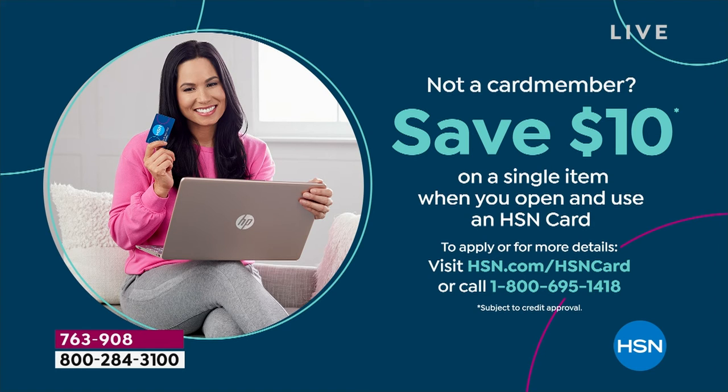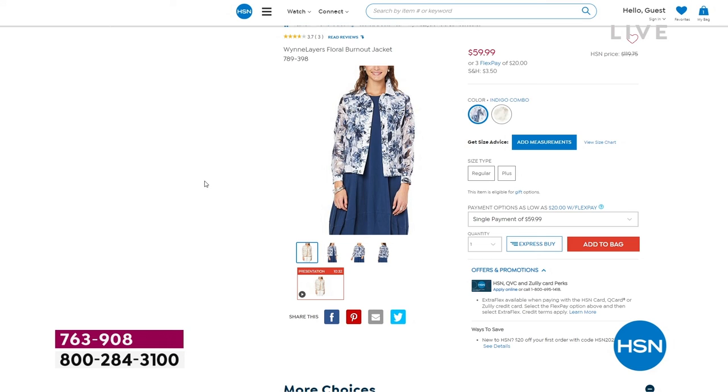By the way, if you don't have our HSN card, it's a great time to get it. When you get the card for the first time, you're going to be able to save $10 on the first thing you charge with it. That's pretty decent — it's not nothing. But what I really love is all the stuff you have access to.